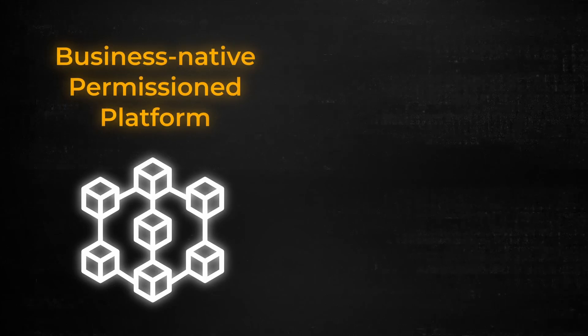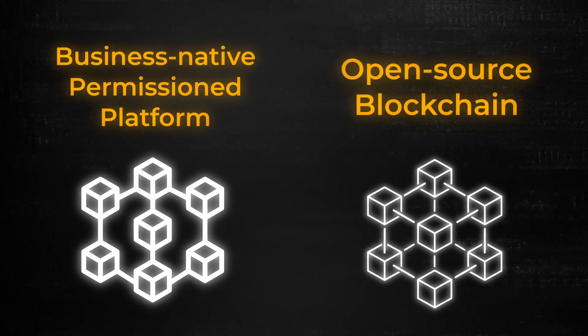But now that's changing because there's a new blockchain infrastructure out there that solves that very problem. It's called ParallelChain and it's super unique because it utilizes a dual blockchain approach — that's two layer-one blockchains working in parallel. One is a business-native permissioned platform built for enterprise use cases, while the second is an open-source blockchain for DeFi apps and smart contracts. So ParallelChain is looking to be the blockchain infrastructure that can serve both the Web2 and Web3 worlds with a single unified ecosystem.